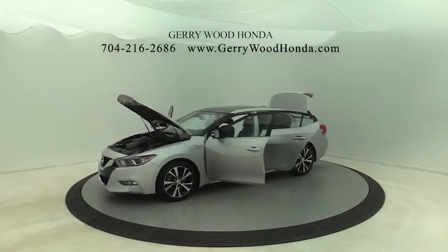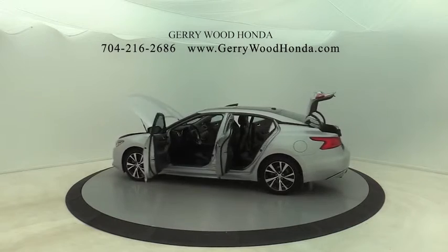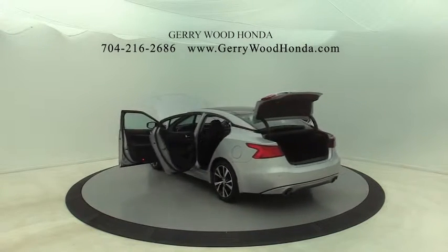Dual airbags, power steering, four-wheel disc brakes, fog lights, electronic stability control, security system.